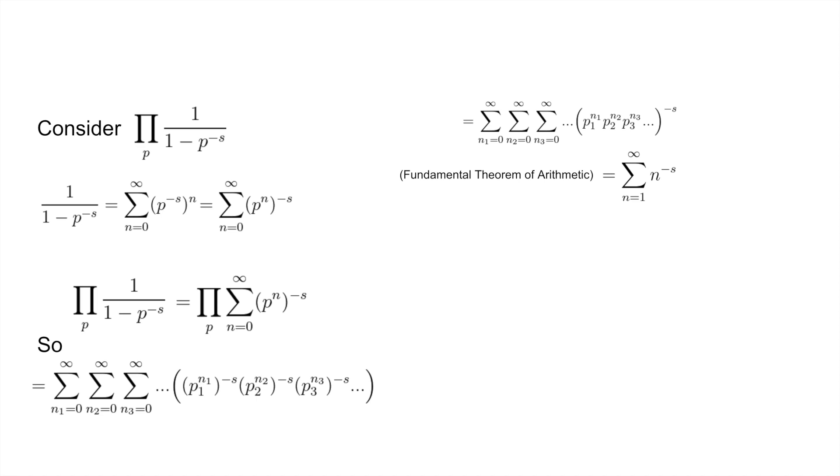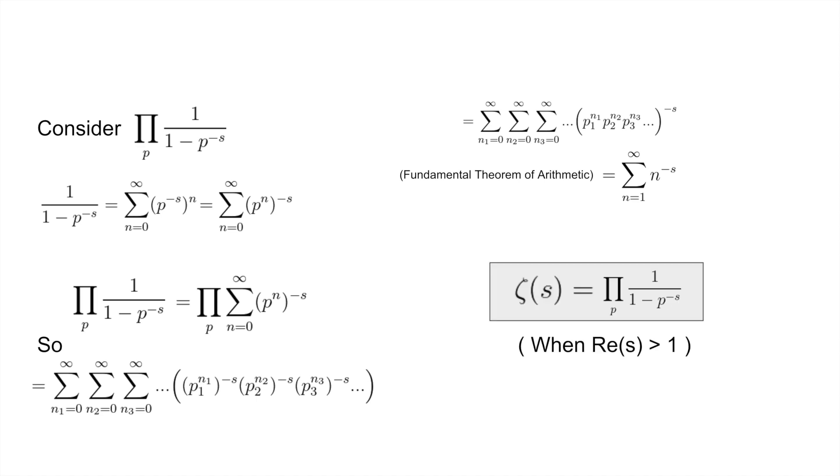This is just the Zeta function, so we have shown that the Zeta function equals the product over all primes p of 1 divided by 1 minus p to the negative s. It's really important that the real part of s is greater than 1, so we have absolute convergence and everything works out.